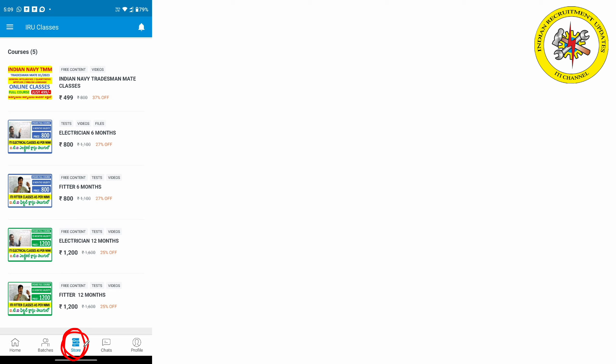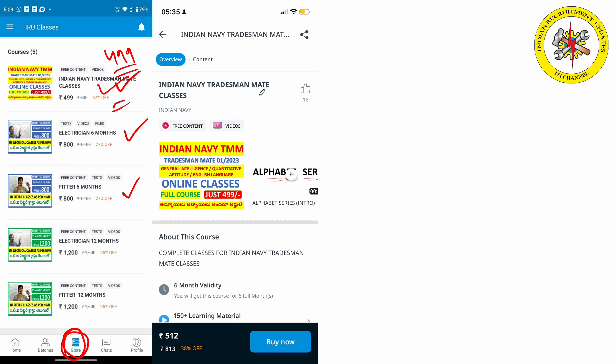So friends, you can see the store option. You can see the electrical course, the fitter course, Indian Navy Tradesman — priced at 4099. So friends, you can click the course for full details.